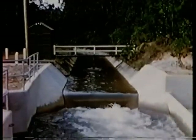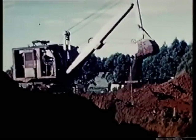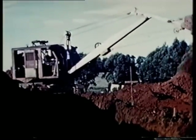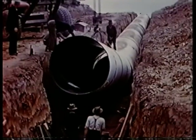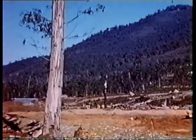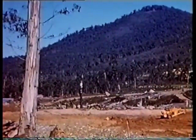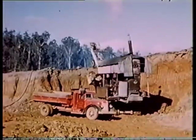Immediately after the war, work commenced on the construction of a conduit to carry water from the proposed storage to the Sylvan Reservoir, and the pipeline to take it to the city was also laid into the landscape. The upper Yarra dam site was cleared of trees, and excavations began to remove overburden from the seat of the dam.